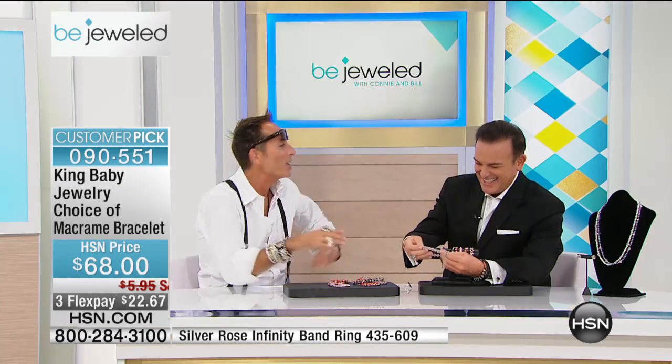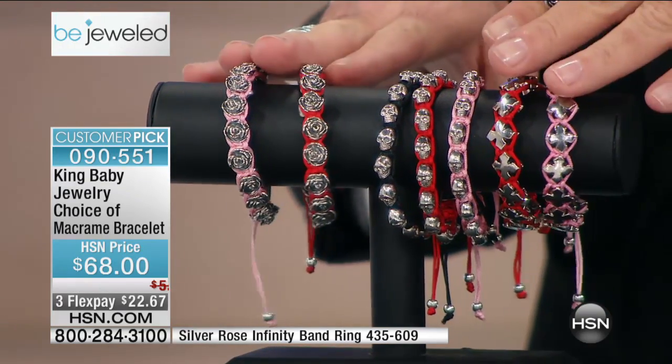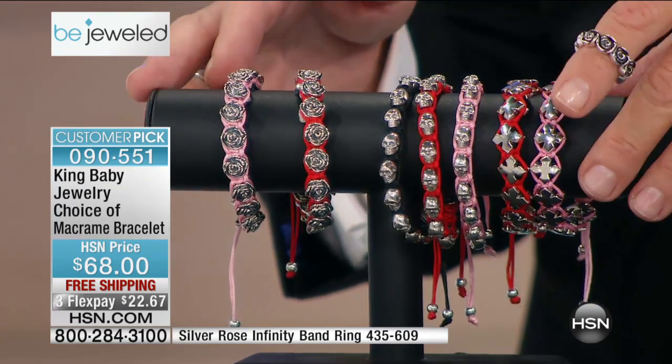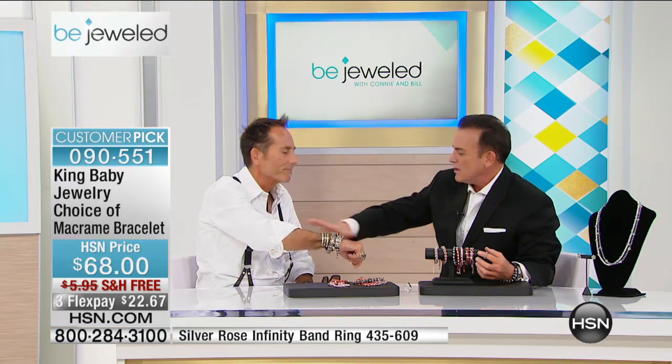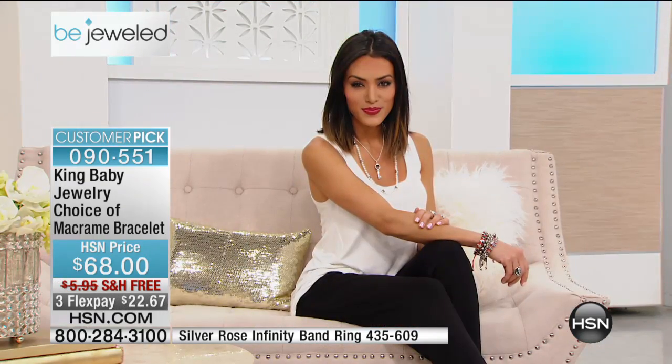I'm going to tell you something I tell very few people when they're on this show — you, my friend, are going to be huge and a big star here at HSN. This bracelet is the epitome of what our customers love. If they could put bracelets from the wrist to the elbow to tell the story of life, they would do it. Jewelry is so personal to whoever wears it. It can indicate style. It also shows a bit of who you are, your personality, but also it could be a gift from a loved one.